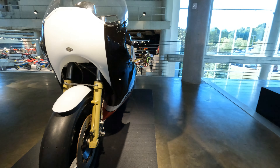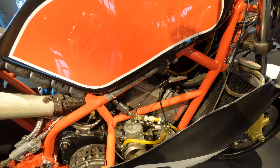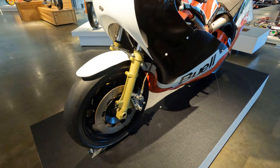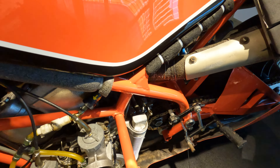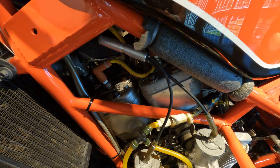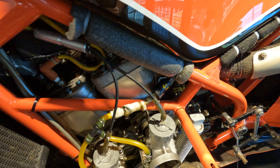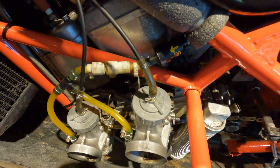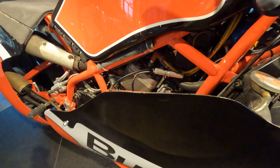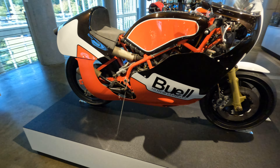This is Buell's first go at a road racer — this is his RW750, built in 1984, back when he used two-stroke power. So it's a square four, essentially. Two sets — you can call it two inline twins or two horizontal twins, however you want to lay it out. Basically, in order to have rotary valves in each cylinder for carburation, you need four independent cylinders running on two cranks. So, unique design, purpose-built racer, and a small privateer doing his thing.